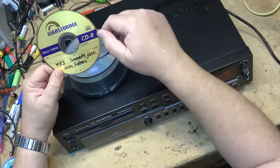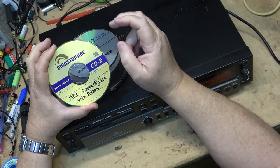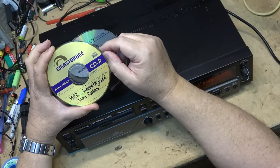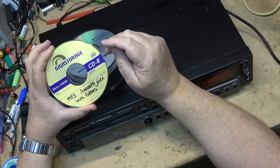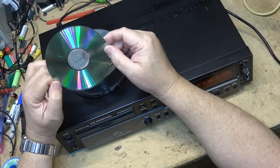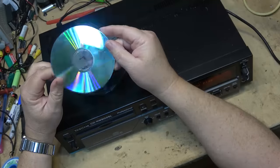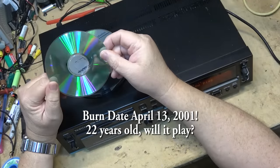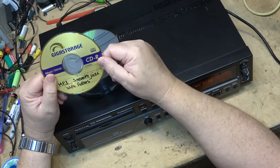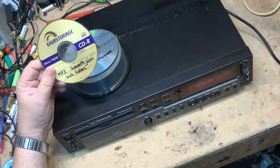I've got this disc here — a garbage GigaStore disc. I bought some of these along with everybody else way back; this disc is at least 20 years old. It's full of MP3s, it's scratched, and it's not been looked after. I thought I'd wonder if this disc still plays, because this is the cheapest of the cheap from that era when everyone said CDs were only going to last five years.